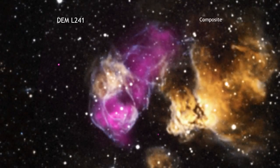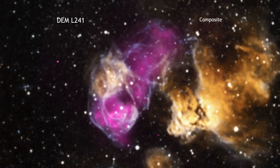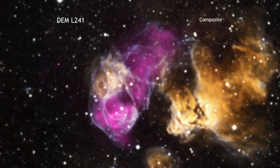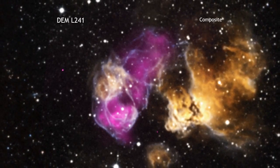This particular H2 region is located in the Large Magellanic Cloud, a small, neighboring galaxy to the Milky Way. The supernova remnant has remained hot for thousands of years after the original explosion occurred, and this means that it continues to glow brightly in X-rays that can be detected by Chandra.